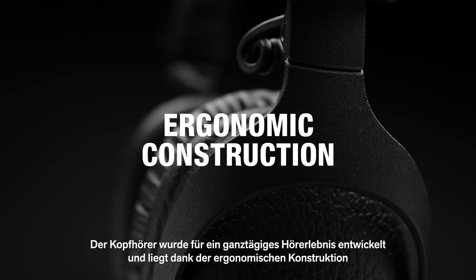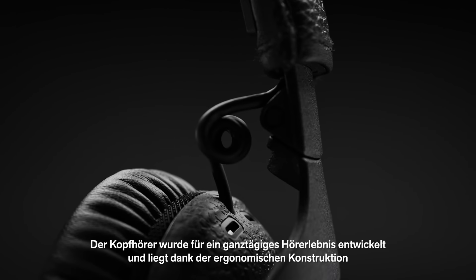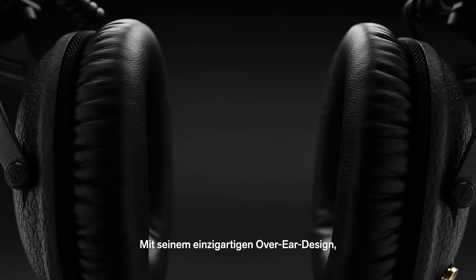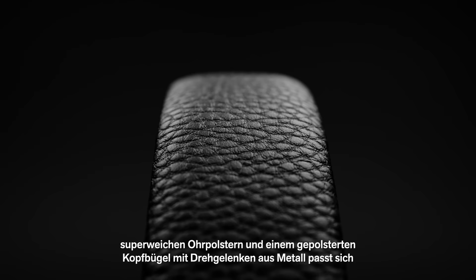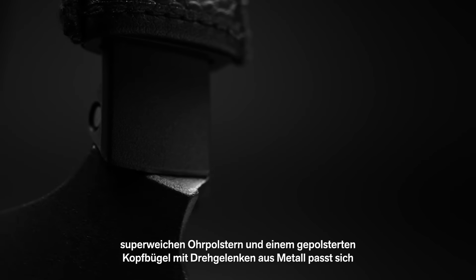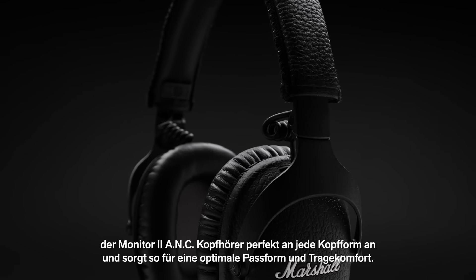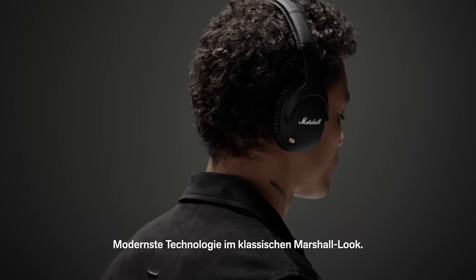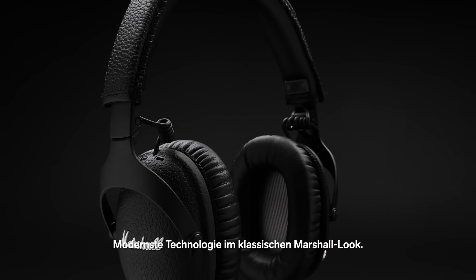Engineered for all day listening, the ergonomic construction means no matter how hard and heavy the music, they will rest lightly on your head. With a unique over-ear design, super soft ear cushions and a plush headband with metal swivel rotation hinges, Monitor 2 ANC headphones perfectly adapt to any head shape for sealing and comfort, all while continuing to hold true to the classic Marshall look.